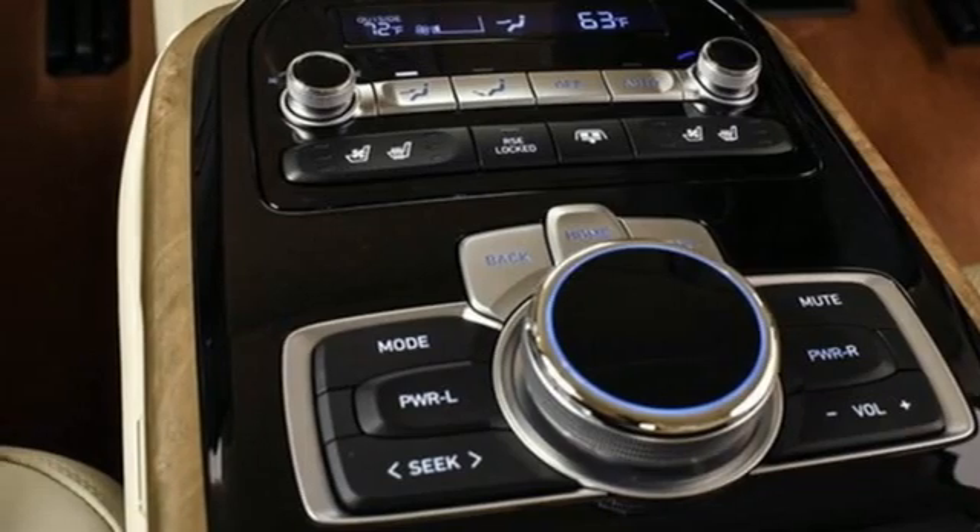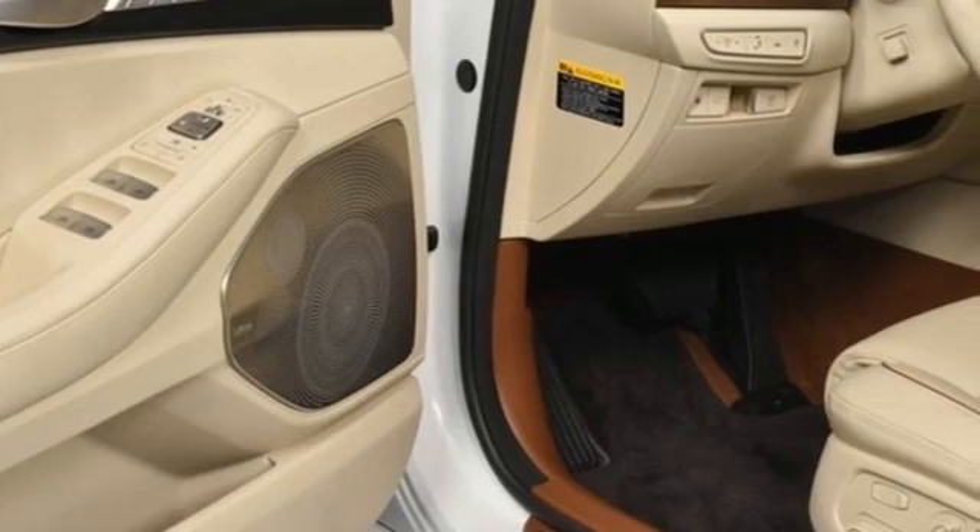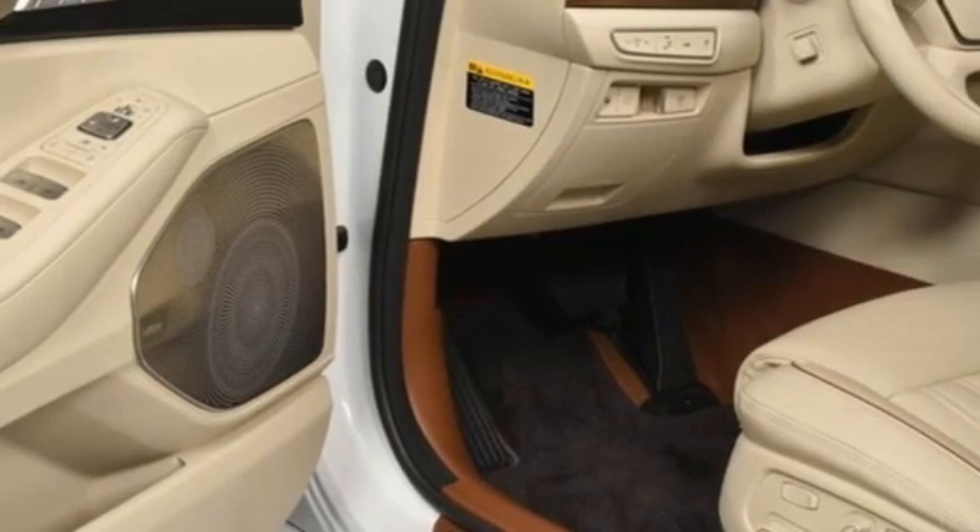Streaming audio, front and rear memory seats, four corner auto leveling suspension, auto dimming rear view mirror and V8 engine.